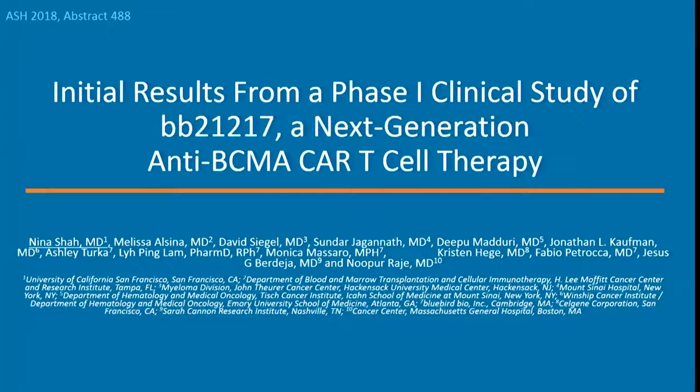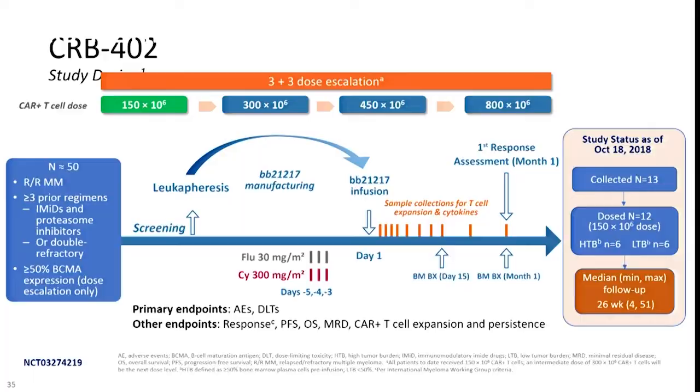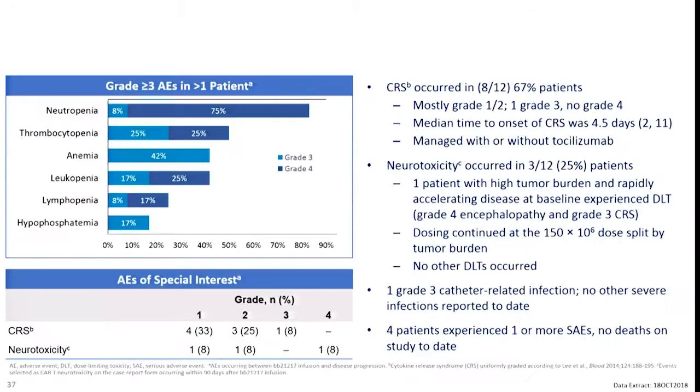Data presented by Nina Shaw covered the BB21217 product — the next iteration of this BCMA-directed CAR T cell developed by Bluebird, where they modified the production to include a PI3 kinase inhibitor in the manufacturing process. The rationale is that preclinical data suggests this enhances for a memory phenotype, hypothesized to result in more durable responses. Nina presented results from the Phase I study with manageable neurologic toxicity and cytokine release syndrome, and reported an overall response rate of 83%.